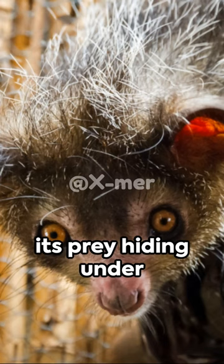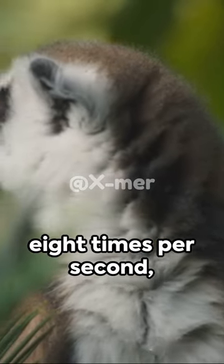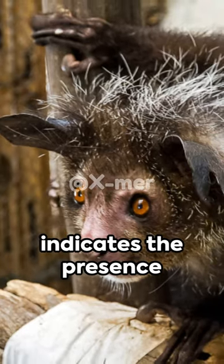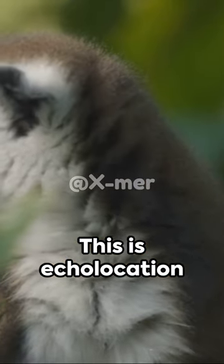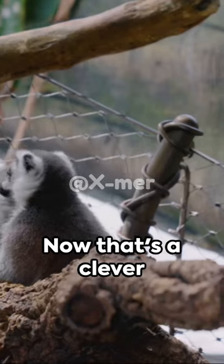This method, known as echolocation, allows the Aye-Aye to locate its prey hiding under the bark. The Aye-Aye taps up to 8 times per second, listening for the echo each tap creates. The hollow sound indicates the presence of larvae or insects, its favorite meal. This is echolocation at its finest — the Aye-Aye's secret weapon in the wild.